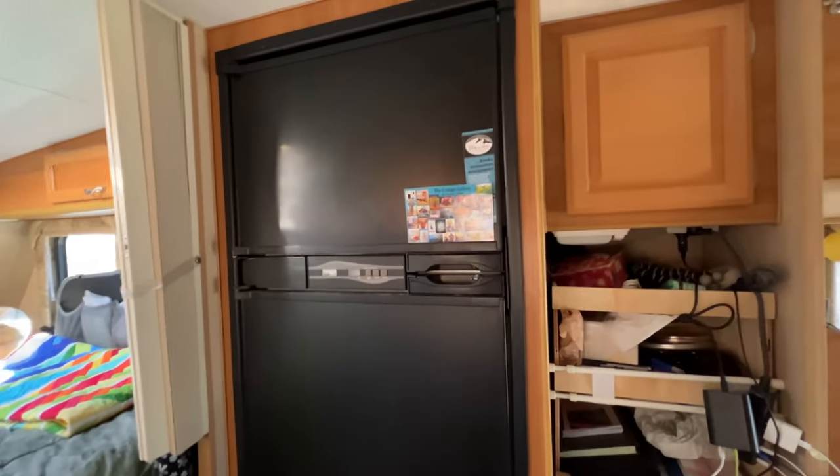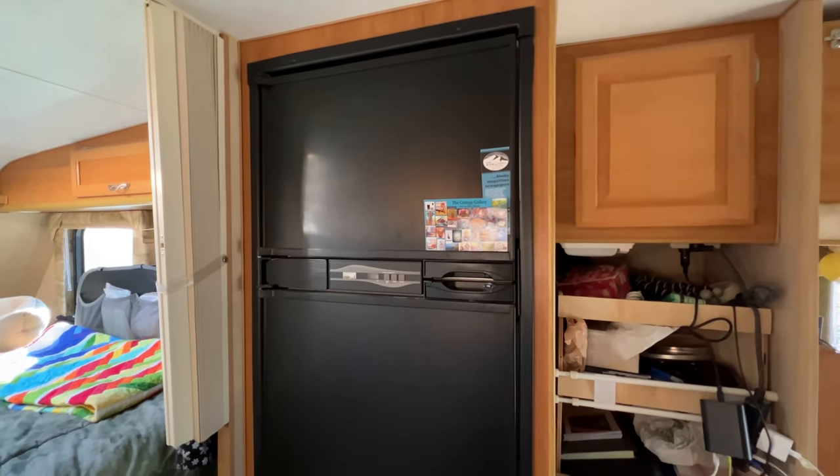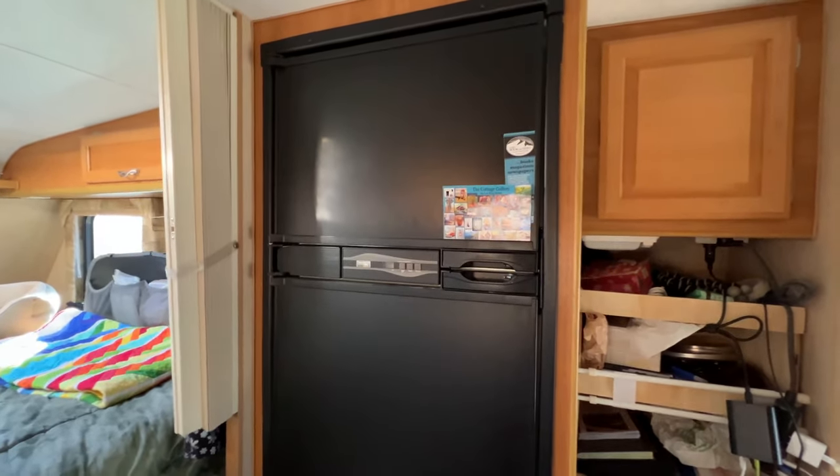Over here I've got my fridge, which is a really good size. There's a separate freezer up top that will make ice, keep things frozen, and freeze things if they're not frozen when you put them in. I'm not opening the fridge because it's a disaster area in there and you never know what's going to fall out.